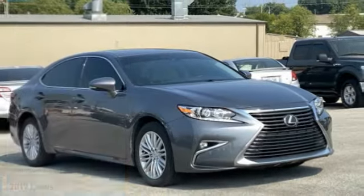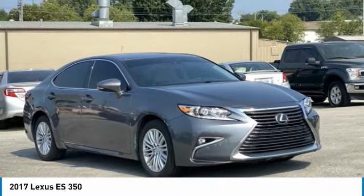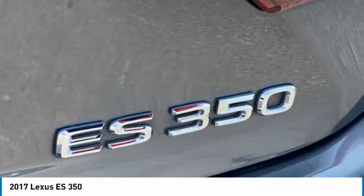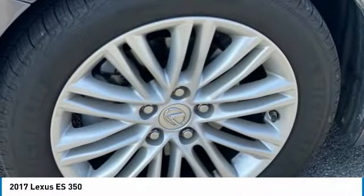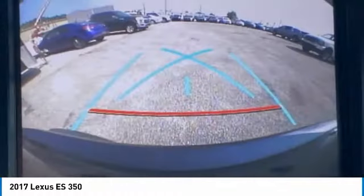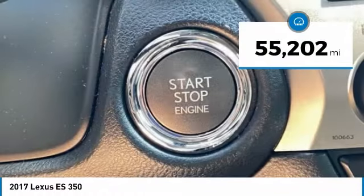Pleased to show you the 2017 ES. Lexus has sold the ES family of vehicles since 1989 as its mid-sized luxury sedan line. The ES series has become the best-selling sedan for Lexus and is known for its emphasis on interior amenities. This vehicle has less than 60,000 miles.